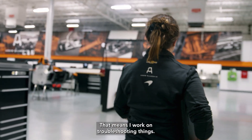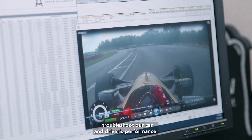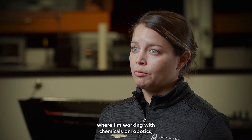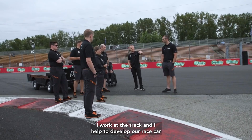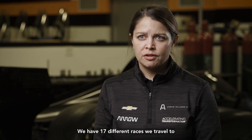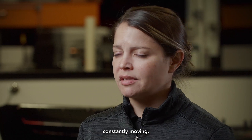I am a performance engineer. That means I work on troubleshooting things — I troubleshoot our car and driver's performance. As a performance engineer, we use every element of STEM. Instead of being in a laboratory where I'm working with chemicals or robotics, my laboratory is on the track. I work at the track and I help to develop our race car at each event. We are traveling all over the U.S. — we have 17 different races we travel to and numerous different test days, so we're constantly working, constantly busy, constantly moving.